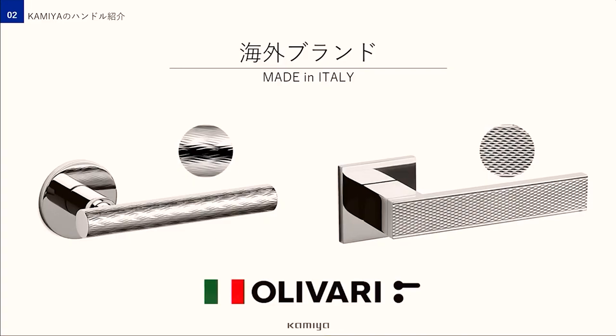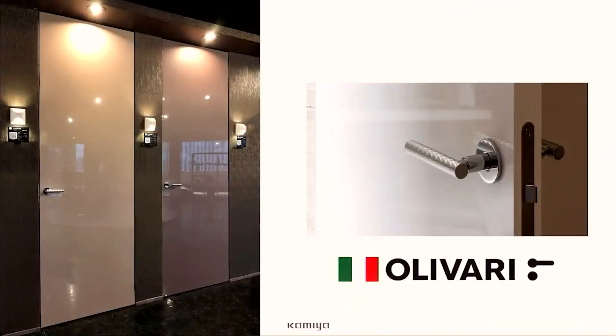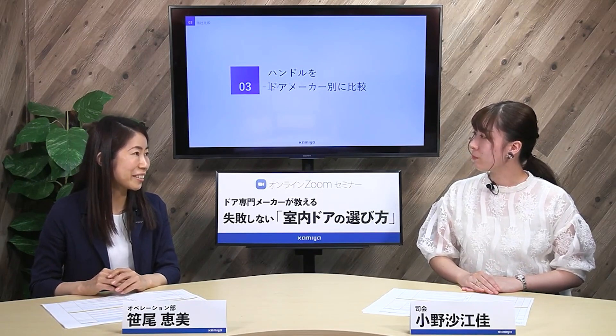最後にご紹介するのは、光を浴びてキラキラと光るこのハンドルで、世界中の有名デザイナーがこぞってデザインしていることで有名なイタリアのハンドルメーカー、オリビアリ社のものです。レーザー加工で一つ一つ彫り込まれた美しい模様はまるで芸術作品のようですね。このおしゃれなメイドインイタリーのハンドルは横浜ショールームに展示していますので気になる方はぜひご覧になってください。